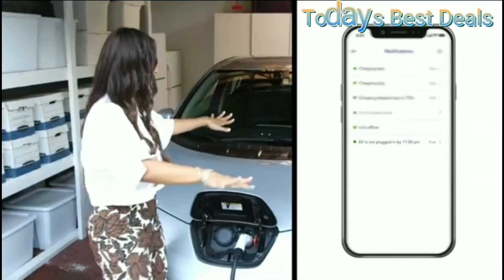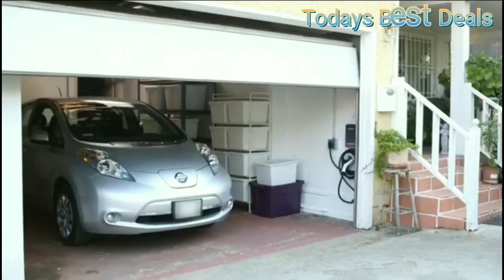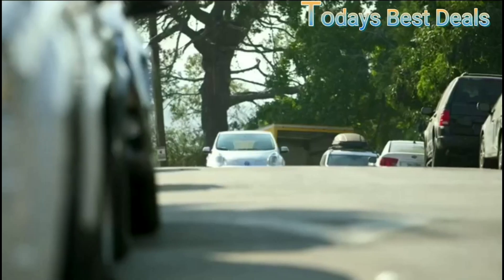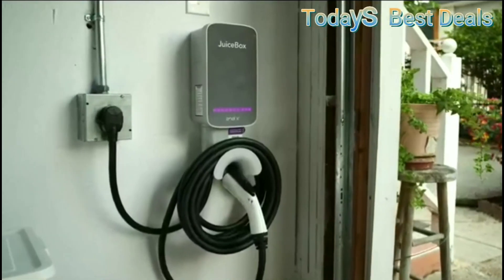While it's priced higher than basic models and Wi-Fi setup can occasionally lag, the Juicebox 40 delivers where it counts — fast, intelligent charging in a compact, reliable package. It's the kind of charger you install once and forget about for the next 10 years.